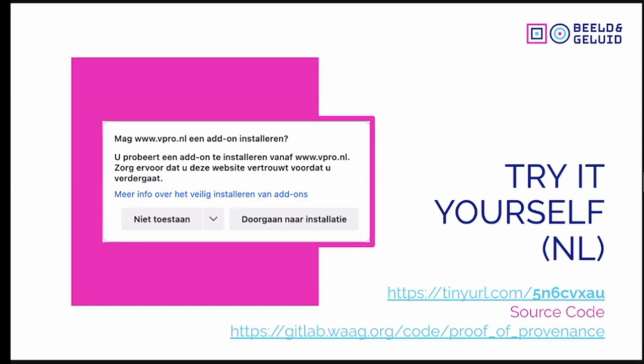If you want to try this yourself, there is a tiny URL for the demo page we have, and the source code can be found at the GitLab of Waag Society. Note that the demo page is in Dutch, but you can use Google Translate.